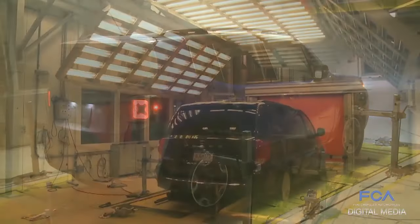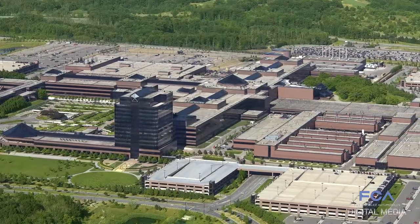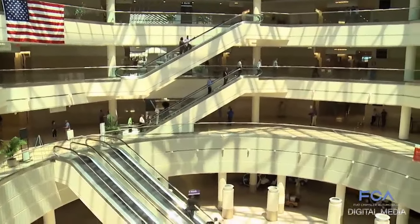From snow to extreme heat, wind and noise, the Chrysler Technology Center has everything needed to conceive, build, test and market a vehicle, housed in one massive building.